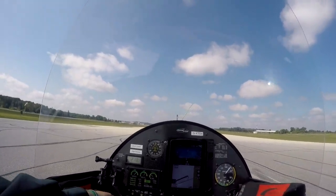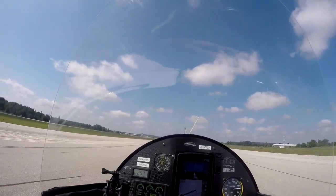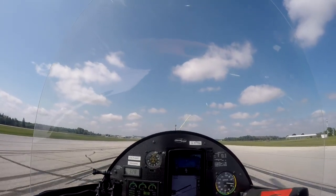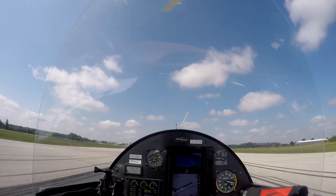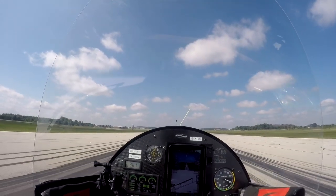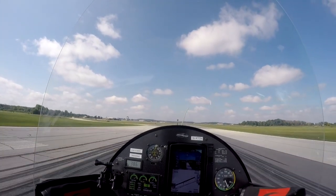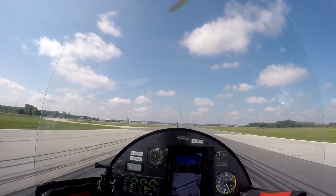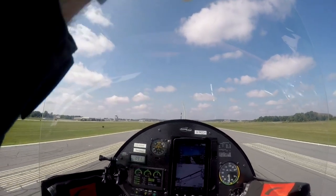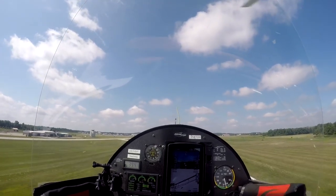Okay, rotor RPM is building. There we go, feed the power in — front wheels gonna go light. Aircraft's a bit heavier today. There we go, off the ground — we're now off the ground, building airspeed up now. Tripping back as we go. Taking a while to climb out; I'm deliberately not using the turbo. I could, but there's plenty of power here and I'm fully loaded.